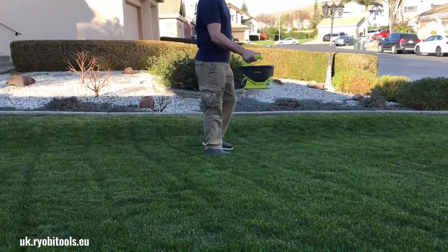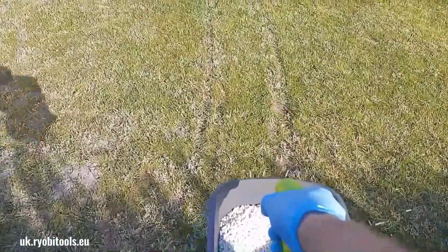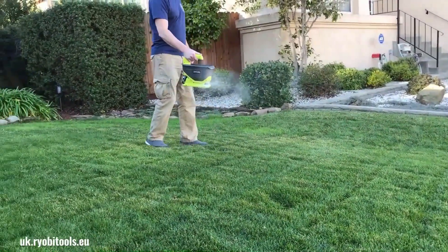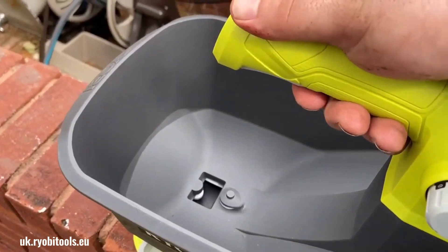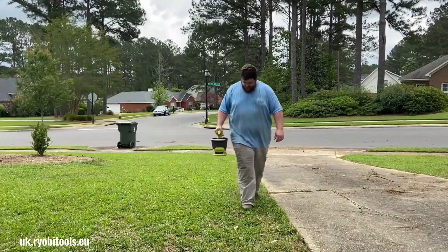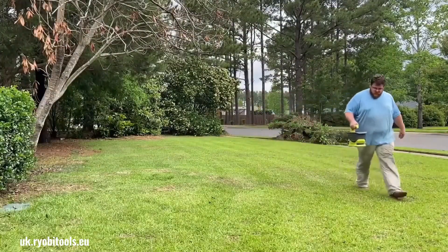The Ryobi 18-volt spreader is a versatile cordless tool designed for efficient and precise application of various materials like grass seed, fertilizer, weed control, and ice melt. Its powerful motor can cover up to 5,000 square feet per tank. The adjustable flow rate knob and spread lever allow for controlled application, ensuring even distribution of materials. The one-gallon tub is ideal for both granular and pellet products, making it a convenient tool for lawn care tasks.